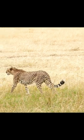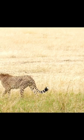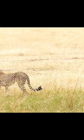Due to its light build, cheetahs lack the strength to tackle the prey down. Instead, the cheetahs use their feet to hit the prey's leg and cause the prey to lose its balance.